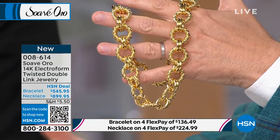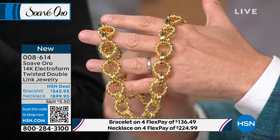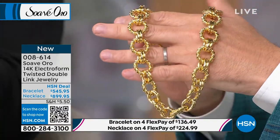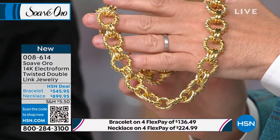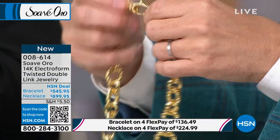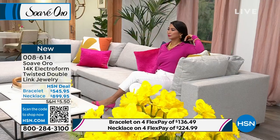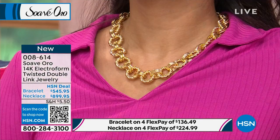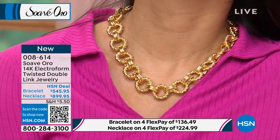That's a necklace that, let's face it, we might have to remortgage the house to buy if it were solid gold. 14-karat gold is some of the most premium you can find — it really is the hallmark of quality in the US. In the UK, nine-karat is popular. So this is 14-karat. Just look at the size of these links, the presence and color of the gold. Can we talk about the price of gold?